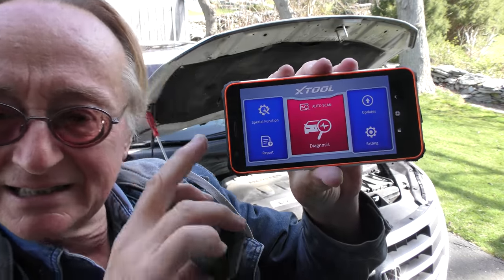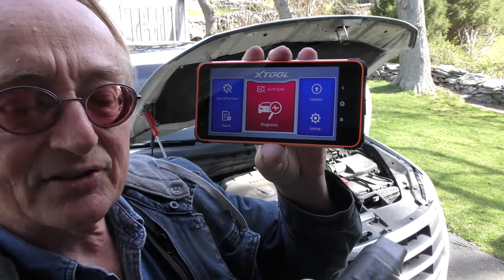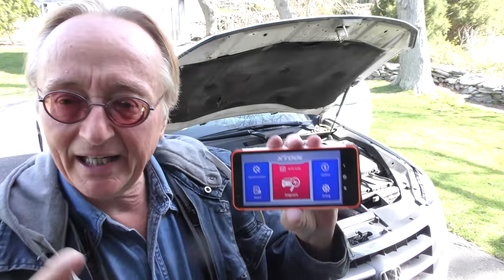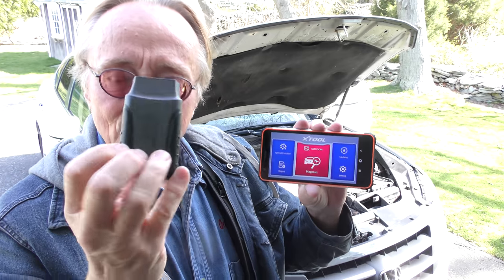This is a phone I use for analyzing cars. It's called the AnyScan A30M, made by Xtool. If you've been watching my stuff, I've got an Xtool D8 — this does almost exactly what that does, but instead of $790, this little kit is $216. It doesn't do immobilizer keys, but this thing does just about anything else the other one does. It's insane what it does for $216. And unlike some tools I've shown that only work on Japanese cars, this works on all cars.